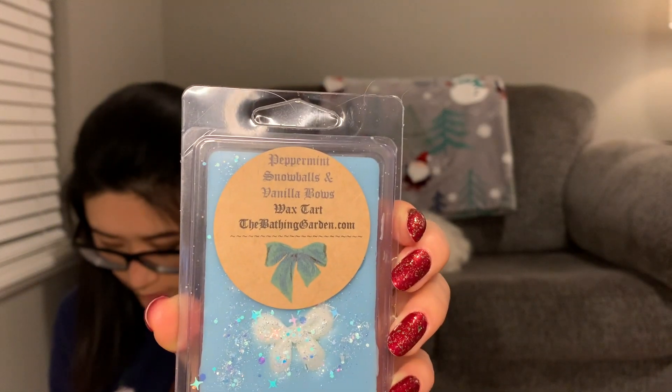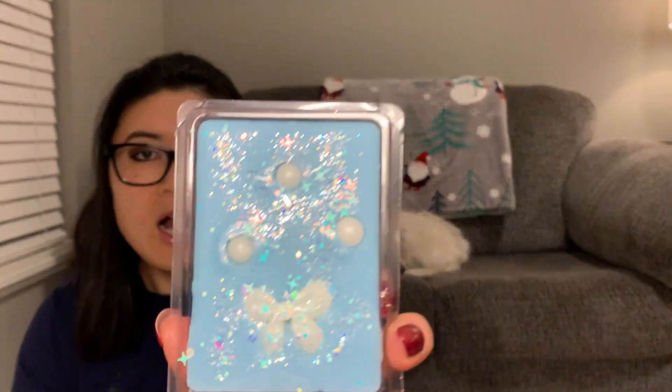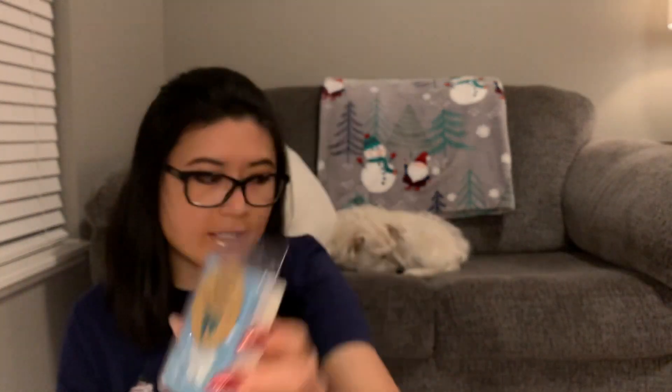The next one is Peppermint Snowballs and Vanilla Bows — the name is a little different from when I ordered it online, where it said 'Vanilla Snowballs and Peppermint Bows,' so the name is just backwards. This one is very minty — I almost think this is the strongest mint scent I've smelled so far out of all the blends. That icy peppermint comes out really strong. I'd agree it's a strong gum kind of scent, like when you first put that fresh stick of gum in your mouth. If you like a strong mint scent, I would recommend this one.